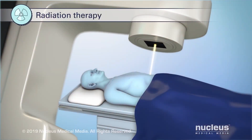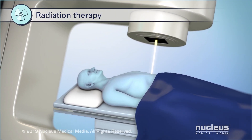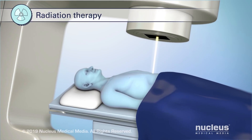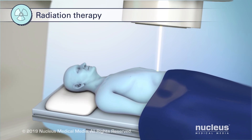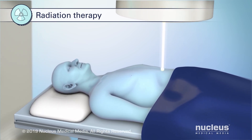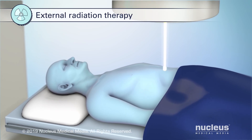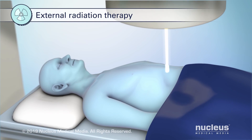Another treatment option is radiation therapy. It uses radiation to kill cancer cells or stop them from growing. The target area of the radiation varies depending on the stage and type of leukemia. The type of radiation therapy used for leukemia is external radiation, which uses a machine that aims radiation at the cancer from outside the body.